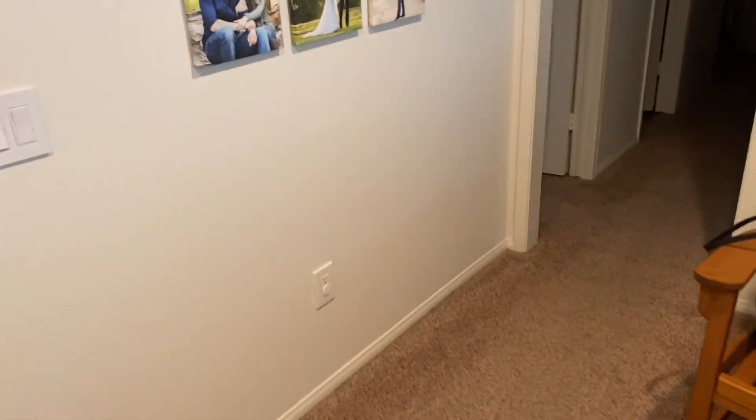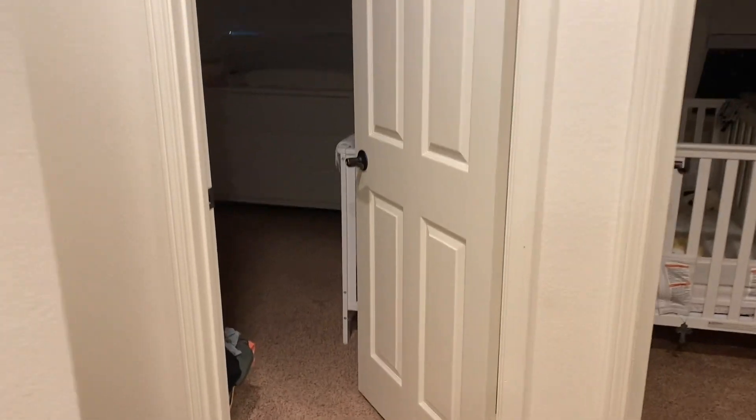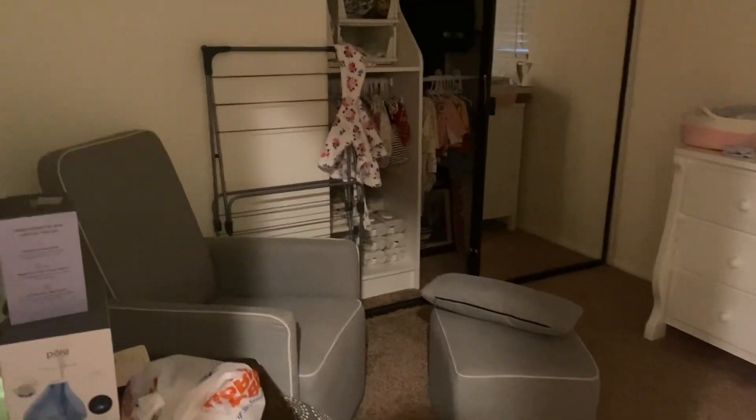Go down the hall here and kind of show you the nursery. So I've been doing a lot of pumping, a lot of bottle feeding, which has been helpful because Blake's been able to get up in the night and help me. So it hasn't been terrible. I'm also on a schedule — I pump every three to four hours. In the beginning I was pumping every two because I was so engorged, but now it's been a little bit better.